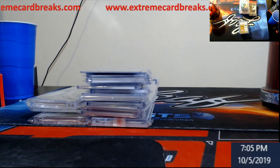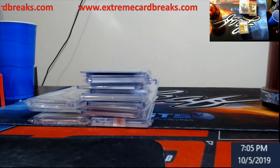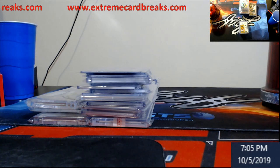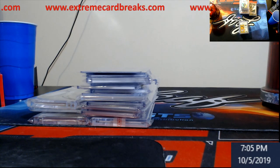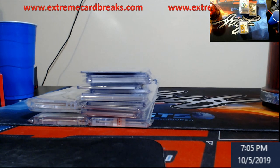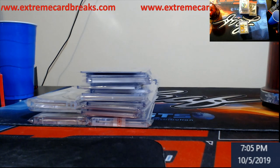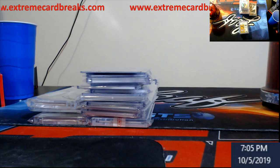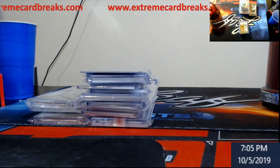If you have any questions, reach out at extremecardbreaks@gmail.com. Also — these are the cards I'm bringing to card shows too. So if you wonder what I'm bringing to a show, check the website. If you want a specific card, you can pay for it and pick it up at the show — easy. Thanks again, sorry I didn't have my script out. I appreciate everything you guys do — I'll see you later.